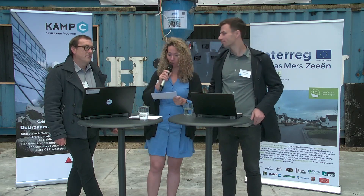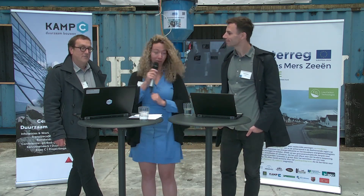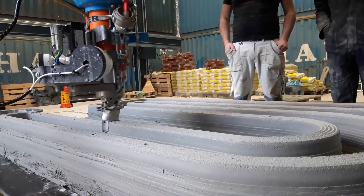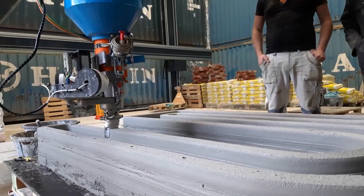We are at the end of the webinar. Thank you, Pete and Emil, for answering my questions. It was my pleasure to host this webinar and to broadcast live from Camp C. If you have any questions, please send them to the email address you will find at the end of this webinar. Thank you for your time and thank you for watching.